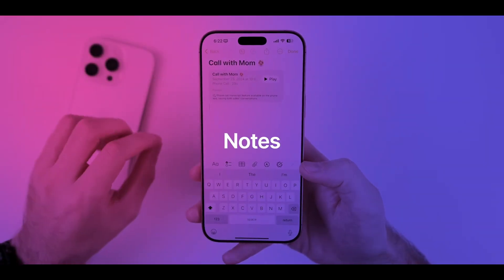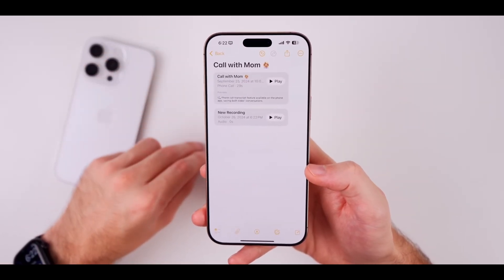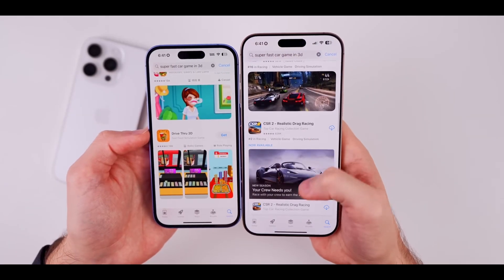With iOS 18, the Notes app is getting a boost too, introducing audio note transcription and summarization. This enhances productivity by letting you quickly pull up important info from your recorded notes.